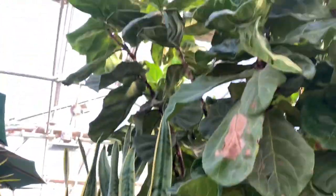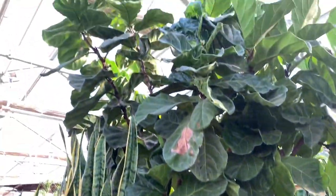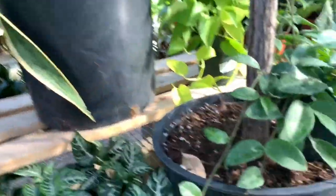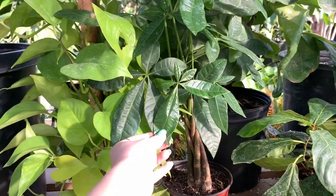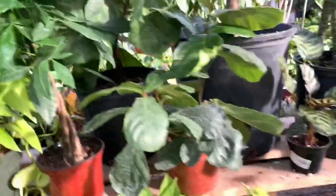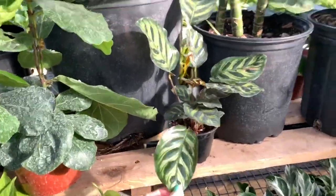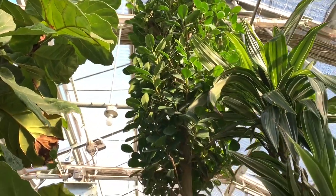We have Dracaena warneckii, which is that guy. More sansevieria. Very, very tall ficus — I don't know if you can tell, but that's like, not only about 10 feet. Very big ficus, I wonder what the price on that is, we'll check on the other side. We have more neon pothos, a money tree I think, more ficus, and Calathea makoyana, which is like my favorite Calathea. This, I believe, is also a ficus, but I don't know this species.